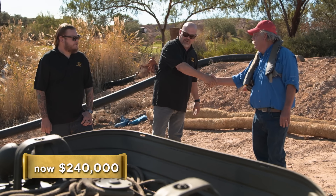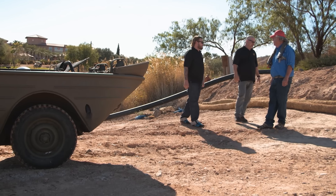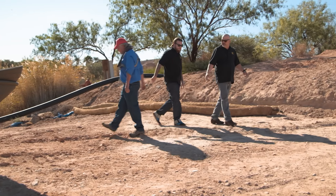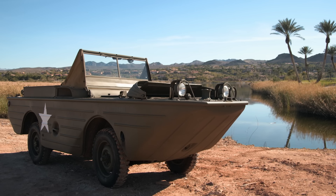It was nice meeting you. Thanks for the ride, though. It was fun. That's amazing — now you can cross it off your bucket list that you rode in a GPA. I wasn't able to make a deal today; I believe the price is too high. But I was able to give Rick the most legal fun he's had in a long time.